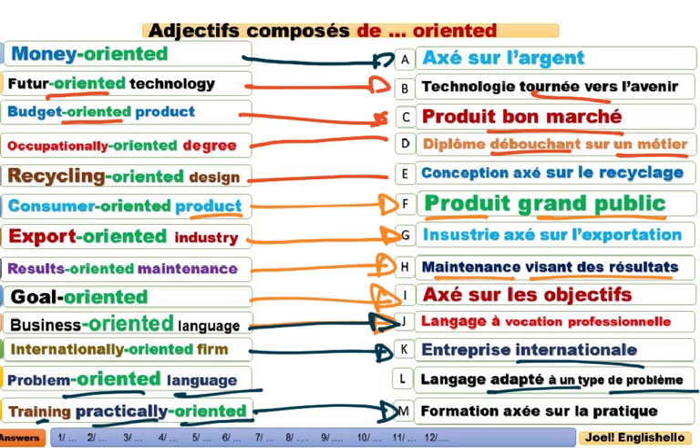Training practically-oriented. On remarque que le suffixe oriented, c'est axé sur, orienté sur. Ici dans ce chapitre, nous allons voir le suffixe free.